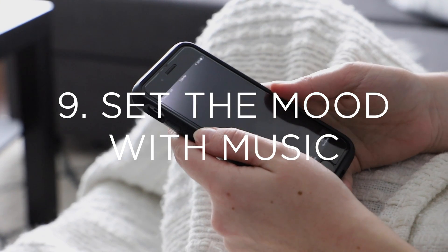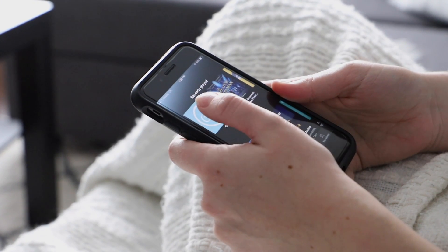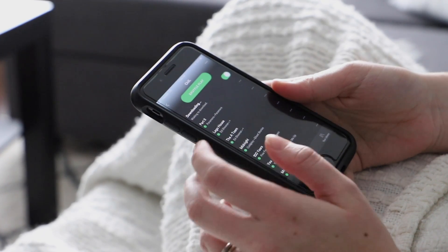Next up is setting mood music. I feel like we so often underestimate the power of music to really set the tone and vibe for the atmosphere that we want to create. So I highly recommend putting on some relaxing and rejuvenating music, whether you're simply making dinner or having an evening of self-care, to really set the environment that you want to create.